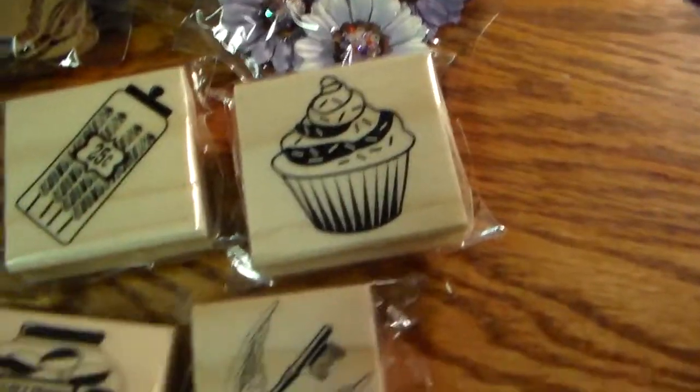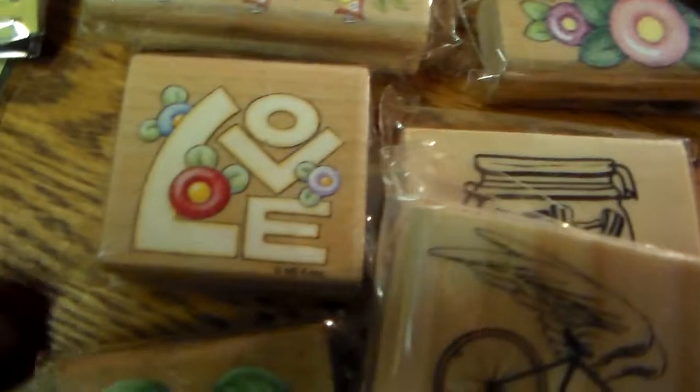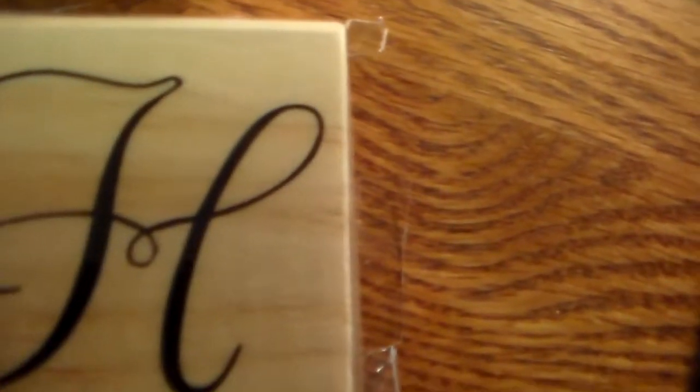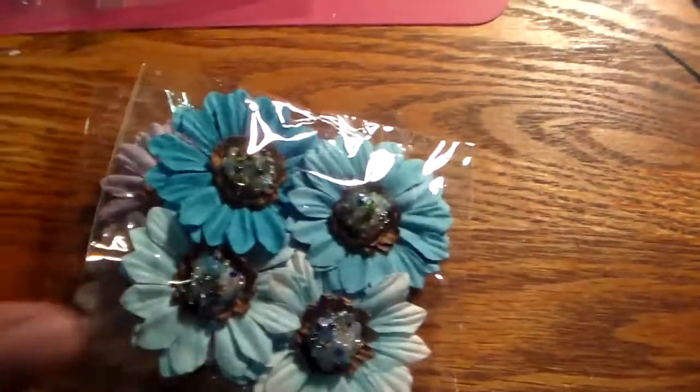I picked up these stamps — a lot of this stuff I've never seen before, so I was in hog heaven. This is all new stuff. Before, there was hardly any good stuff in the dollar bin. A bunch of rubber stamps — look at those cherries! And this heart, and of course an 'H' for Heather.